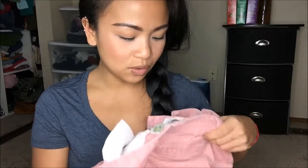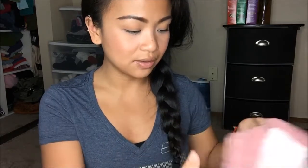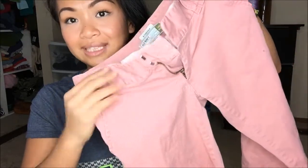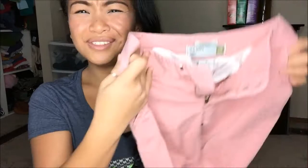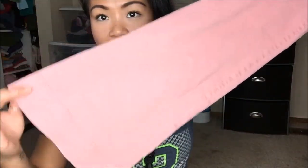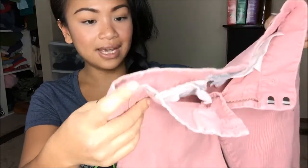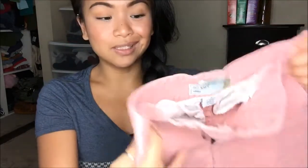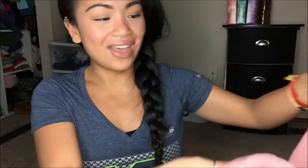Next thing that I have is Old Navy Stretch and this is in size zero. This is a low waist and I really like the color of these because I don't have jeans that are this color. It is this really light blush pink. It's almost like a wide leg at the bottom. It's really, really cute. Something I don't have as far as this color goes in my wardrobe, so I scored that as well.